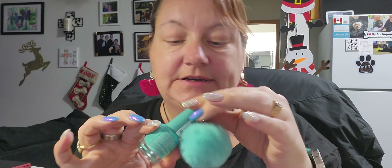I found teal nail polish — my favorite color! It matches my watch. And it kind of goes with my little teal ball too. I love teal.